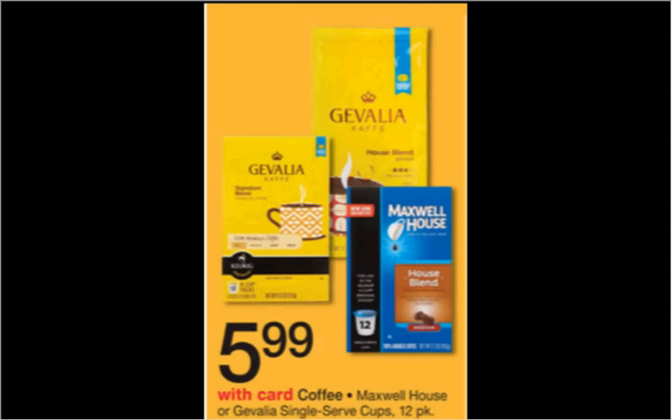There's a dollar-off coupon for Javalea found at coupons.com, which would make it $4.99 or $0.42 a K-Cup. The Maxwell House K-Cups are also on sale for $5.99. There's a dollar-off coupon for Maxwell House as well at coupons.com,